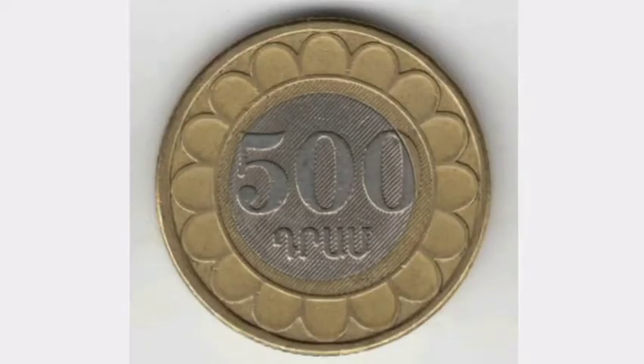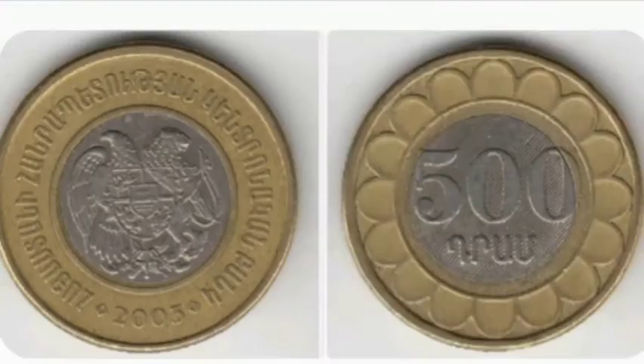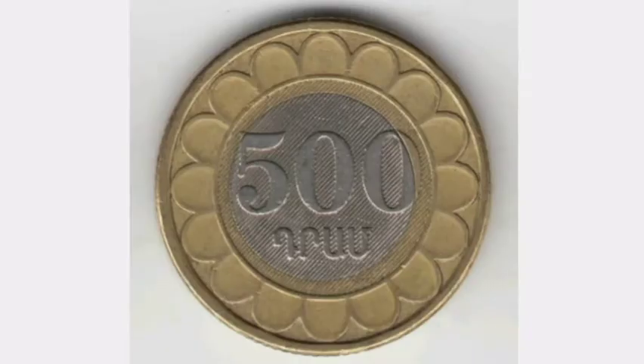The coin itself is a 500 dram coin and the year of issue is 2003. Also on that side of the coin is a segmented reeded edge. Flipping over to the reverse side — the picture now on the left — with the Albanian coat of arms in the middle of the coin. 2003, the year this coin was made, and the translation around the outside reads 'Central Bank of Albania'.